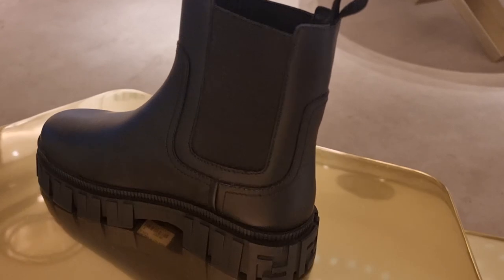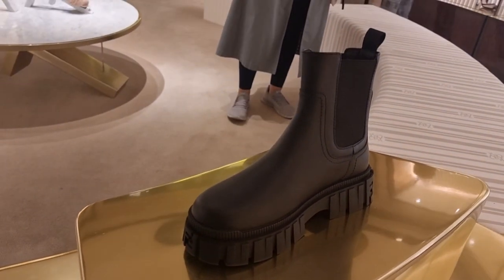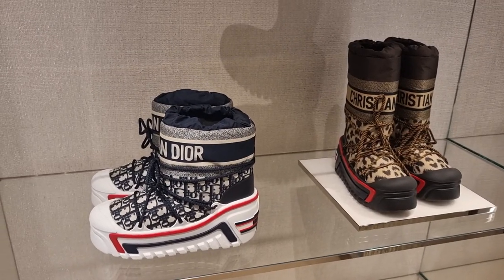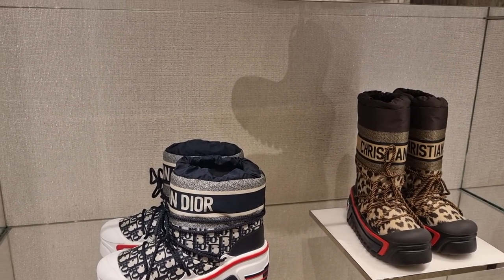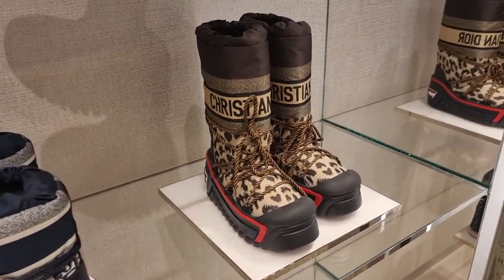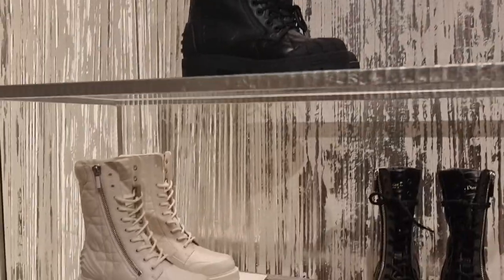Look at these new Fendi boots — I think these are cute. And if you want to try on the Dior slides, I've never tried them on because I think my feet are too broad to fit, but we'll see. Look at these snow boots — how cool are these? Not that I like them, but they're interesting. They've got quite a wide selection of boots.